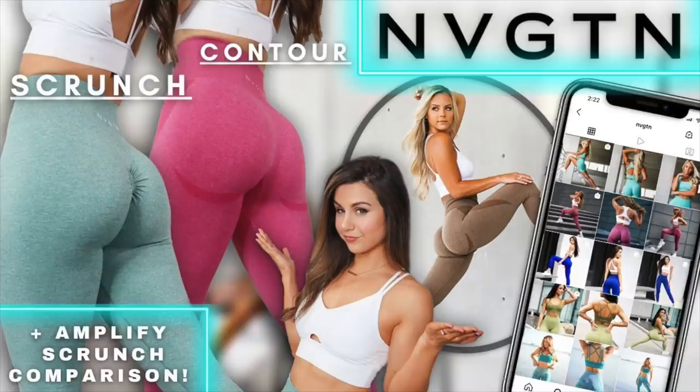When I saw Navigation coming out with some new colors, I had to get them. If you guys remember my very first Navigation video, I actually tried the Contour back in October of last year. I had some mixed feelings about them, so that's when you guys told me I should try the Camo — and I did.